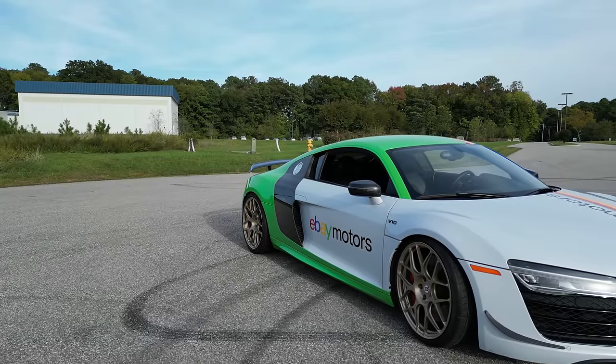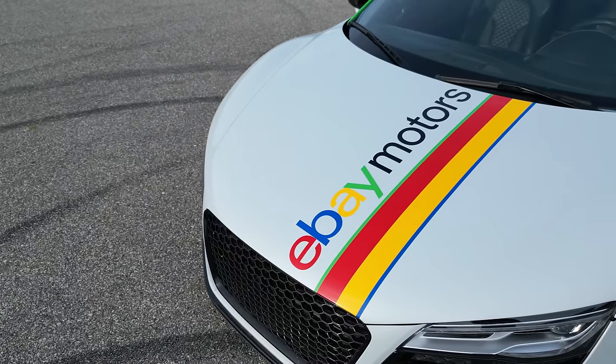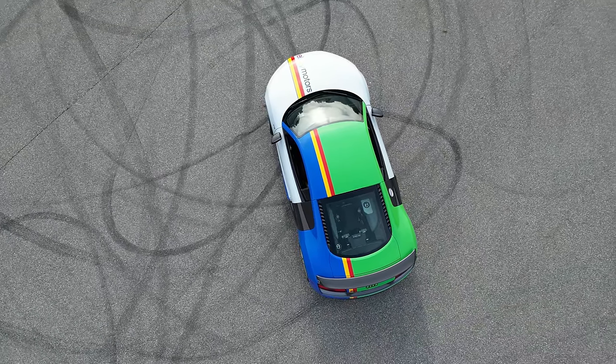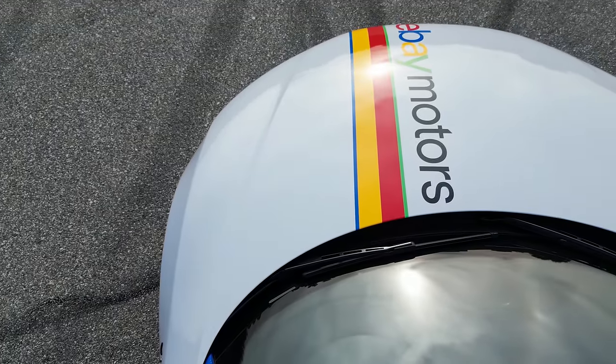I absolutely love how this turned out. I had a vision for this car and the team up here at A Plus Auto Styling was able to knock it out of the park. We changed the plan just a little bit, mainly on the roof and the hood, but I think it was definitely for the better — the end result is absolutely awesome. I can't stop smiling about this thing.